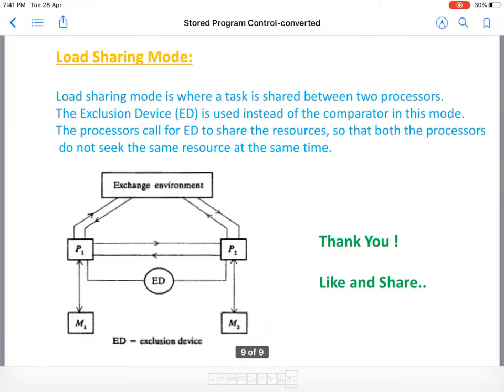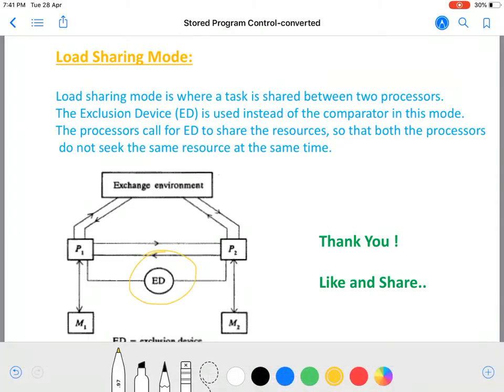In the load sharing mode, a task is shared between two processors. An exclusion device (ED) is used instead of a comparator. The processors call for the ED, which ensures that both processors do not seek the same resource at the same time. In this mode, processing is completed much faster because resources are shared and P1 and P2 work in tandem. To summarize, we have discussed stored program control, centralized SPC, and the different variations of centralized SPC: standby mode, synchronous duplex mode, and load sharing mode.